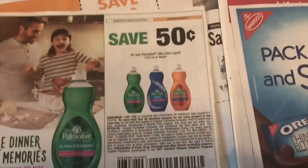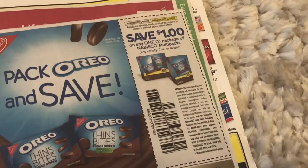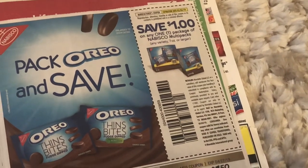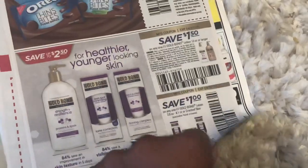We got a great 50 cents off one coupon — it is 18 ounces or larger. A dollar off the Oreo multi-packs. We also got some Gold Bond coupons going here.